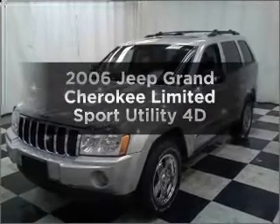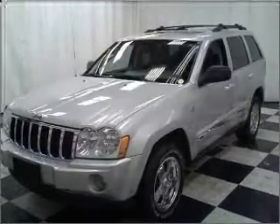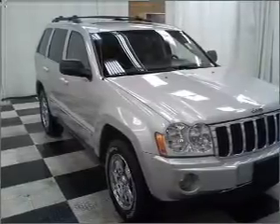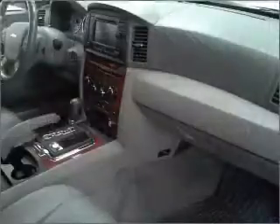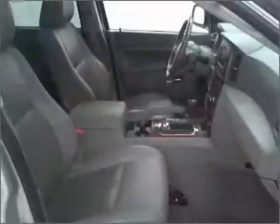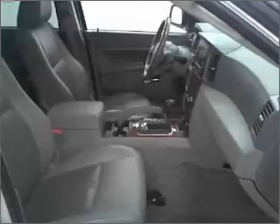Get noticed in this 2006 Jeep brand Cherokee. If you're looking for a first-rate auto, this one could be yours today. With a reliable engine that responds smoothly to its automatic transmission. Stand out from the crowd with premium wheels. Brake safely with the anti-lock braking system.